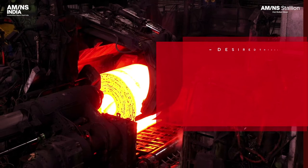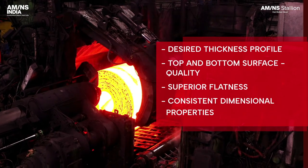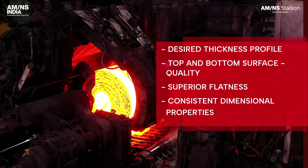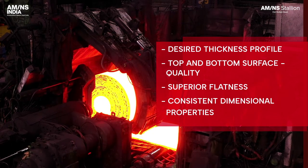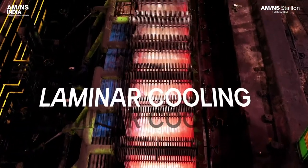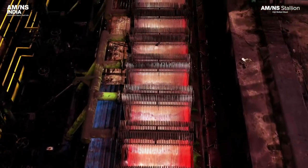Desired thickness profile, top and bottom surface quality, superior flatness and consistent dimensional properties across the strip. Laminar cooling to obtain the final microstructure and coiling temperature.